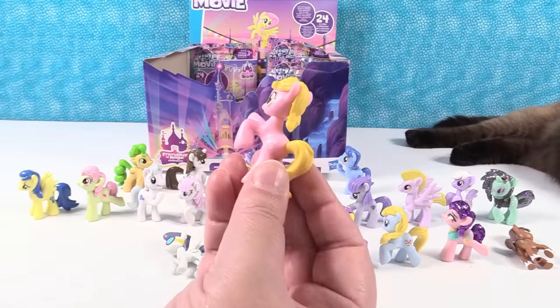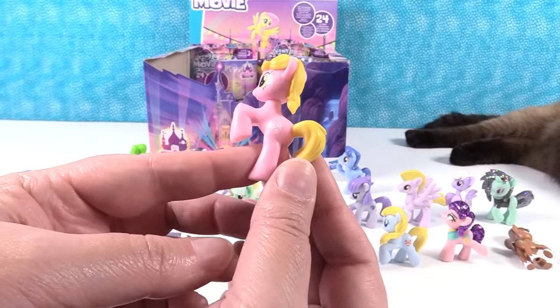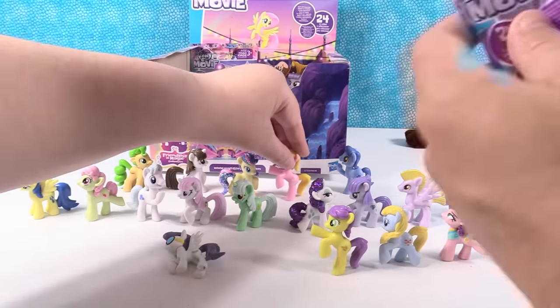Next up we have Lily Valley. She tends to flowers with friends. She looks like she's ready to give somebody a hoof bump. Hoof bump.